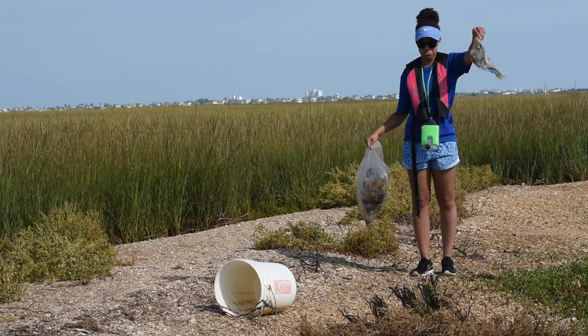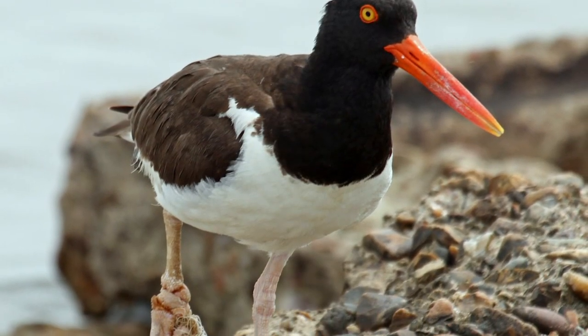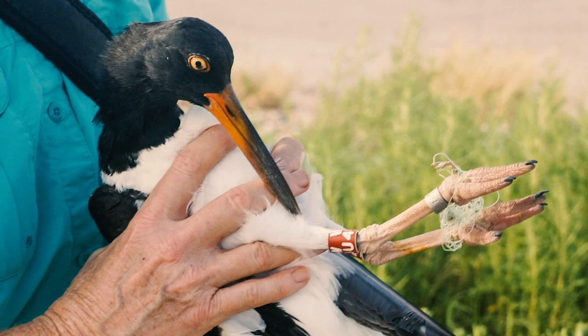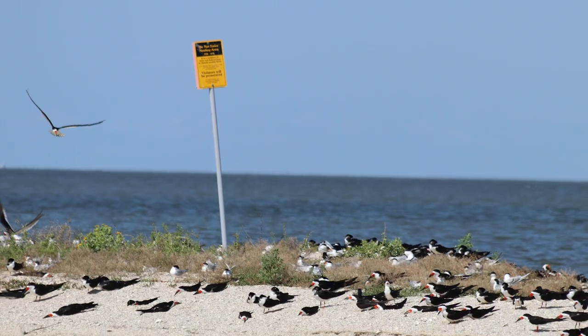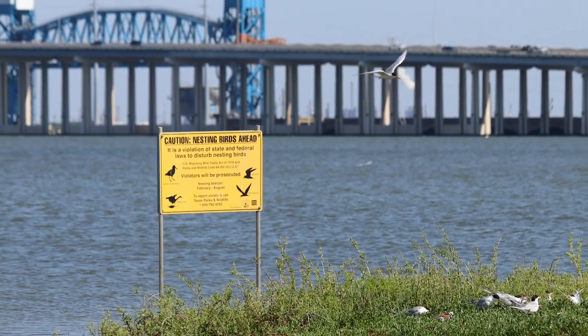Dr. Susan has banded more than 350 American oyster catchers in her career. All the information she gathers helps protect American oyster catchers and other seabirds. Want to know what you can do to help? Don't litter — always dispose of fishing line and balloons properly. Dr. Susan has seen birds tangled in fishing line and balloon strings. Strings are very dangerous for all wildlife. Also, keep your distance from the islands in Galveston Bay, especially on a boat or jet ski. If you get too close, you might scare the birds away and eggs won't properly incubate, or a predator might get into the nest. As the American Bird Conservancy says: fish, swim, and play from 50 yards away.